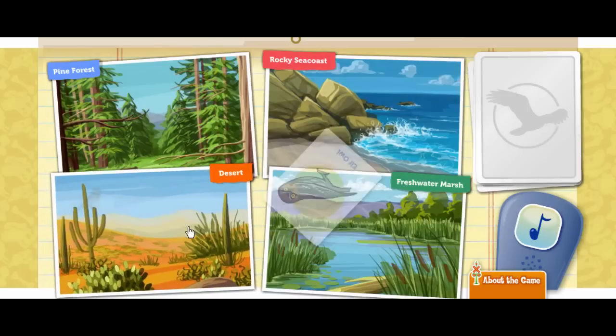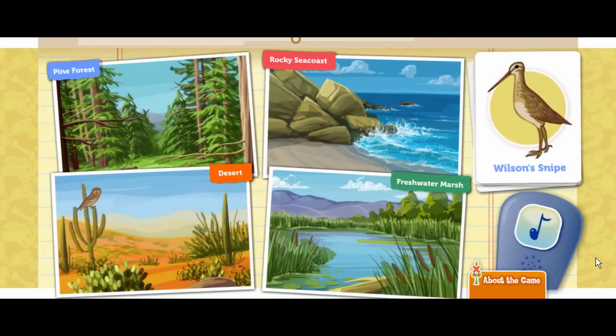That bird seems very happy there. Click on the bird call to attract a bird. A Wilson snipe. This bird loves wet, grassy areas. Look at that long bill. The snipe uses it to poke deep into the mud to find food. Where would this snipe find mud to poke around in?